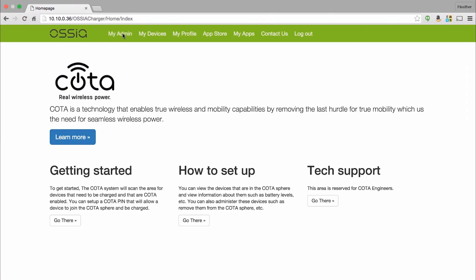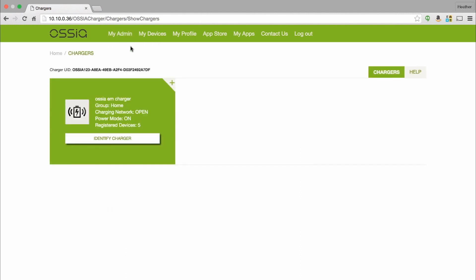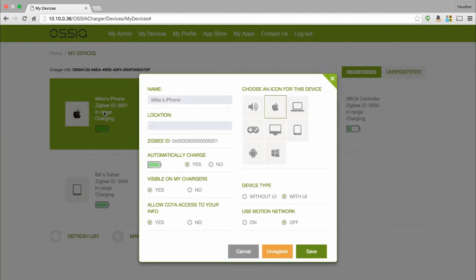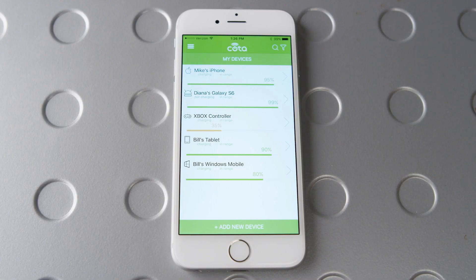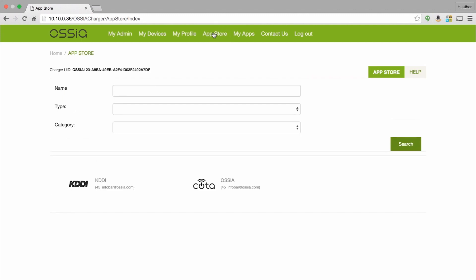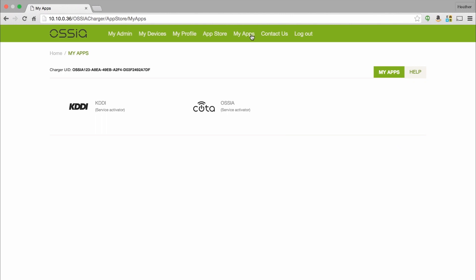The Koda wireless power platform also comes with a powerful administration console, similar to that of a Wi-Fi router. This makes it easy to monitor and administer Koda-enabled devices. It can be accessed via a mobile application or a web browser. A user can monitor and control all the Koda devices in the environment, and can grant or deny access based on policies, so it's perfect for enterprise or service provider applications. The administration console also includes an app store, offering a variety of third-party applications that extend the capabilities of Koda.